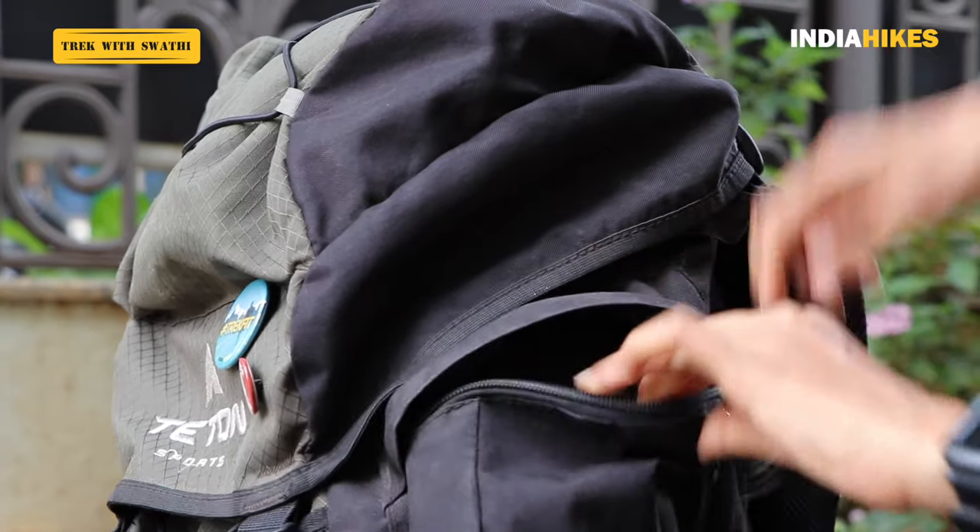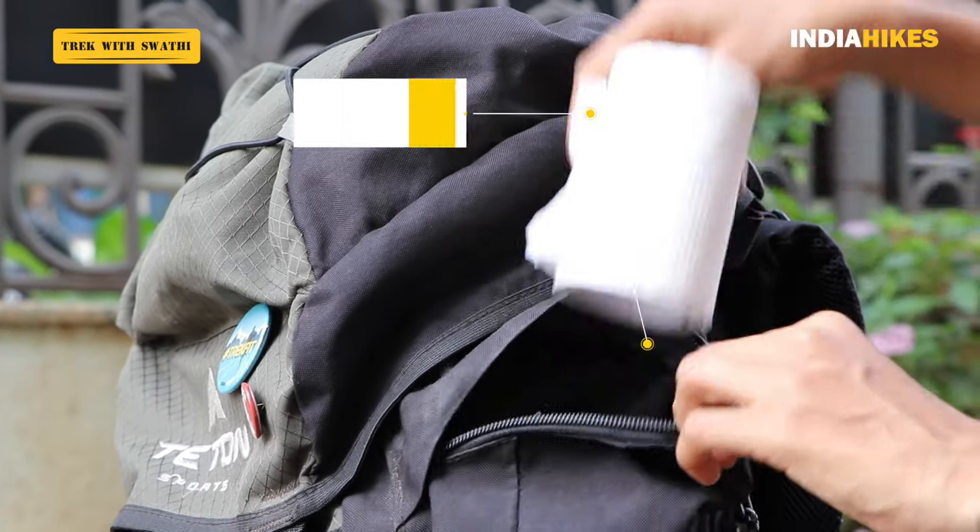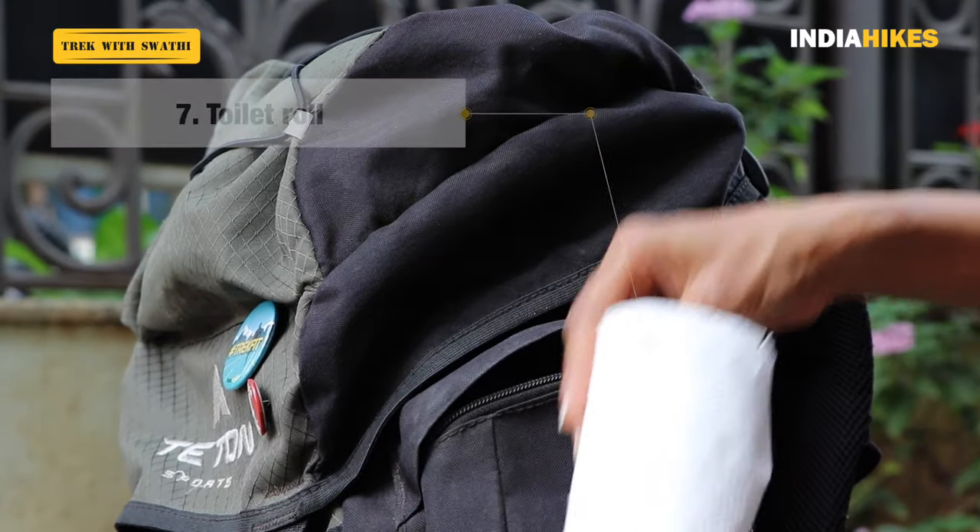The next thing is your toilet roll. A lot of trekkers keep their toilet roll along with their toilet kit, but that's not necessary because you're going to be using your toilet roll a lot more often than the rest of your toilet kit. I keep my toilet roll in the side compartment of my backpack, so if I need to run to the loo I know exactly where to look for it.